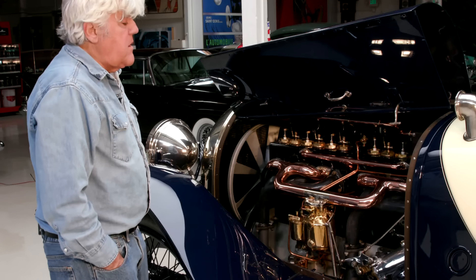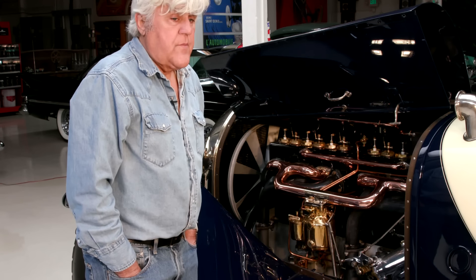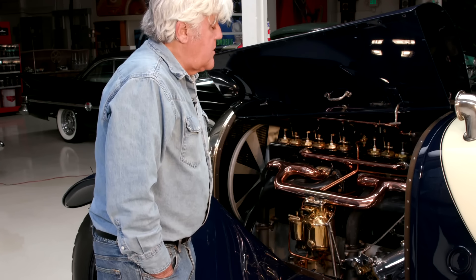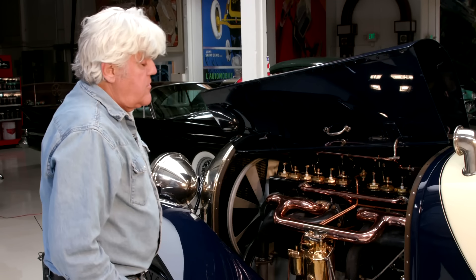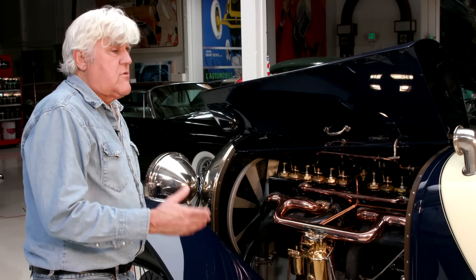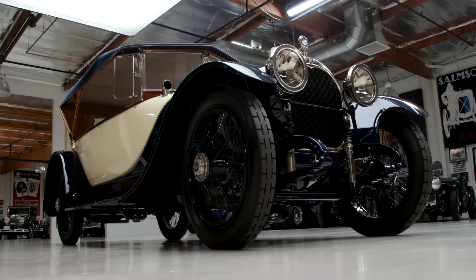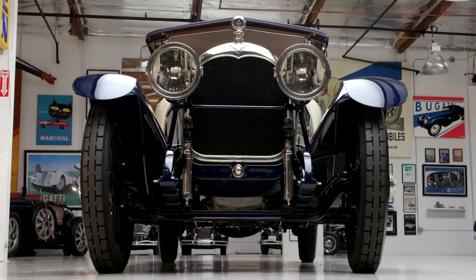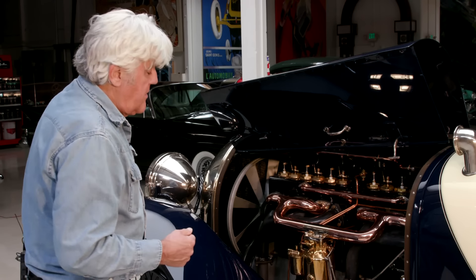This car doesn't have very many miles on it. As I mentioned, it was sold off the floor of the San Francisco Auto Show. A guy named Baxter bought it for $10,000. He kept it a long time, and then his children sold it. Somebody sold it to Harrah. In 1960, Harrah got it, restored it, and then I got it from the Imperial Palace, who got it from the Harrah auction. I bought it from the Imperial Palace about 25 years ago, and then Randy did a complete restoration.